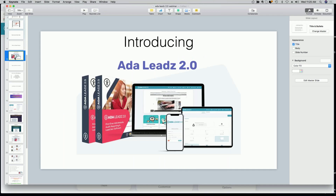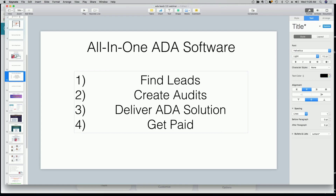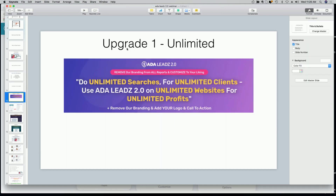One thing I want to clarify is that we are including all of the upgrades on this webinar. Usually when you go through a launch there's upgrade number one, a pro version, and so forth. Today on this webinar, if you take action, you get all of our upgrades included. So with the main product you get our lead finder powered by the Google API, finding websites not optimized for ADA in your local area, ability to create and customize audits with your logo and call to action. The audit is packed with ADA knowledge and education showing the prospect why they need your help.